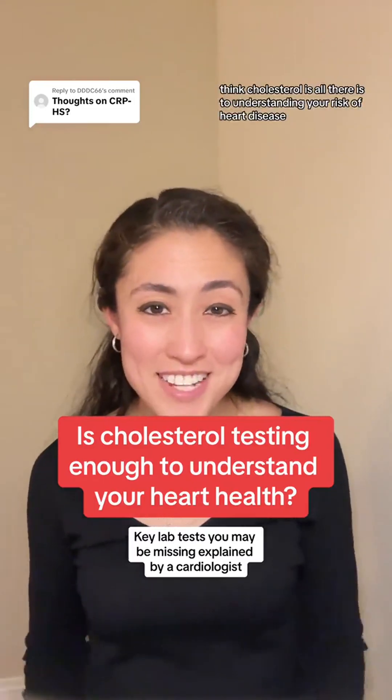Think cholesterol is all there is to understanding your risk of heart disease? Turns out there is more to the story. Hi, I'm Dr. Simian Lee, a cardiologist focusing on the intersection between weight and heart health. After my last post on key lab tests for heart health, many of you asked what else should I be checking? So let's dive in.